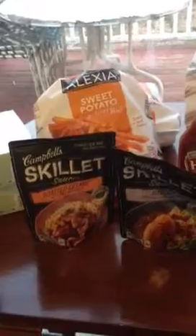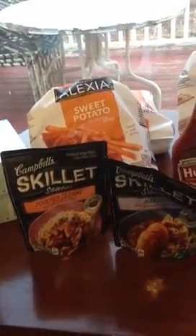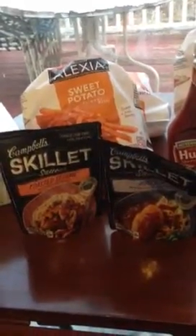I did the skillets. They are $2.29. I had a dollar coupon off, making them $1.29. I did not have the target coupon, but I wanted to try both of these.